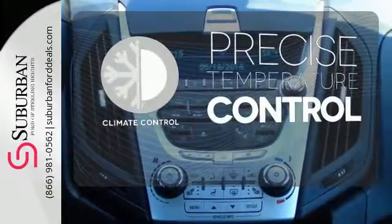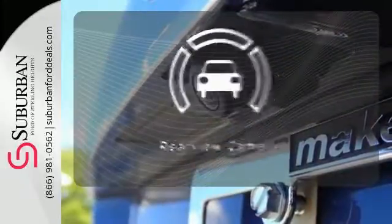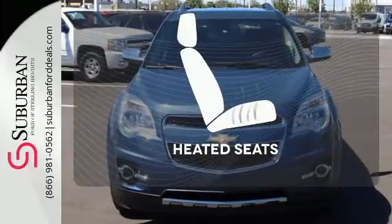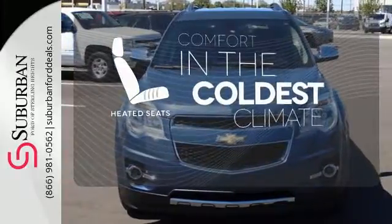Select the perfect temperature with climate control. The backup camera gives you a clear picture of what is behind you. The heated seats keep you comfortable, no matter how cold it is.